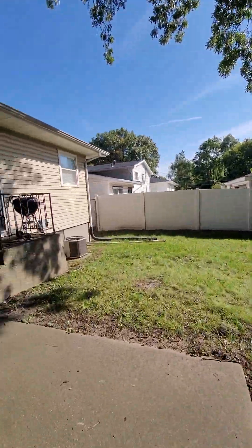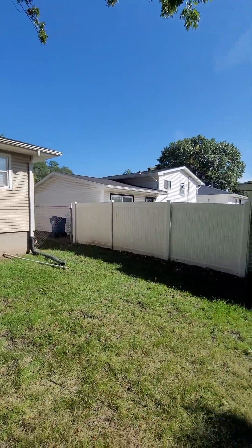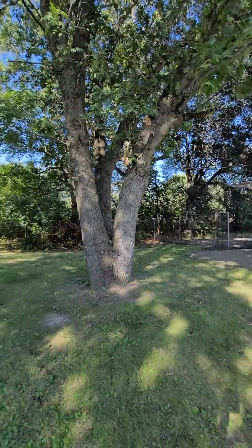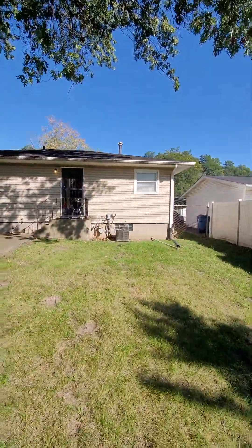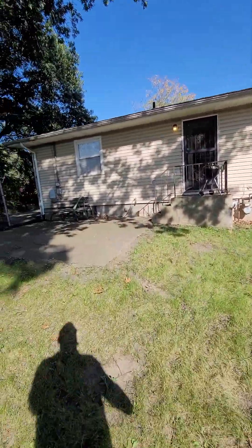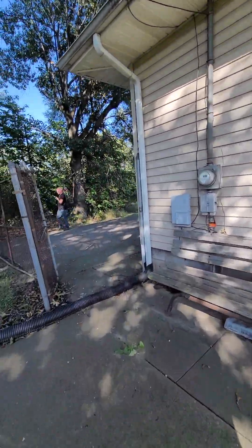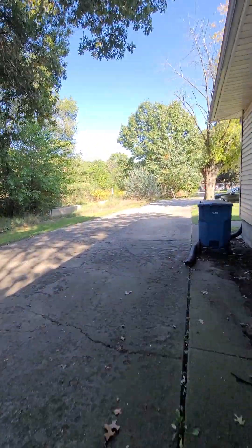Nice big backyard. There's your AC. Very nice. Nice big driveway.